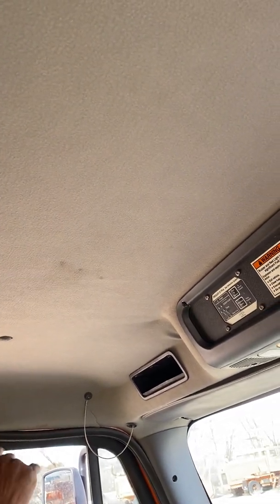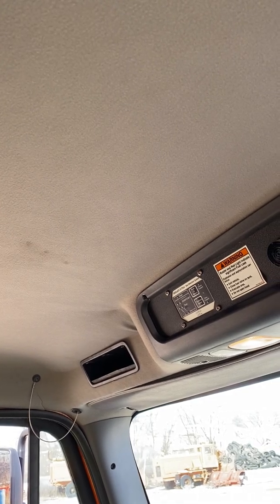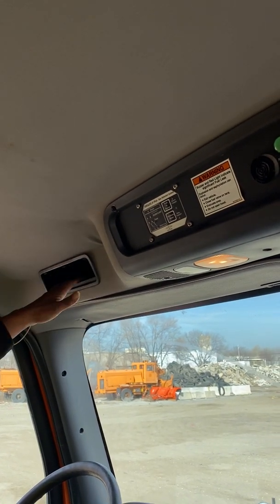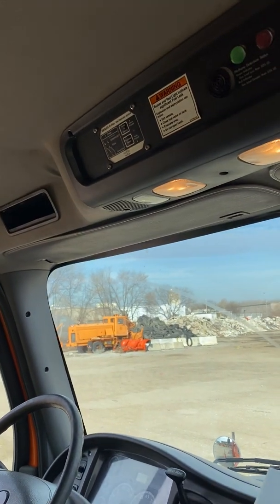My cab liner is not ripped, cut, or torn. It's tight and secure, and nothing's hanging in my face to block my view of driving. My overhead storage compartments are not bent, cracked, or broken — tight and secure — and there's nothing in there that can fall out and block my view of driving.